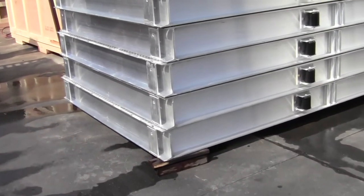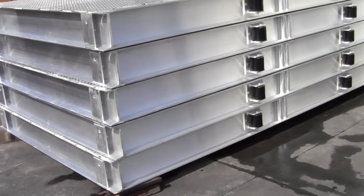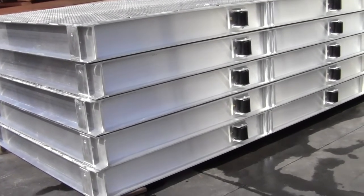Hey guys, this is Brian checking in from Anaheim. Wanted to share with you this cool aluminum fab project we're just wrapping up.